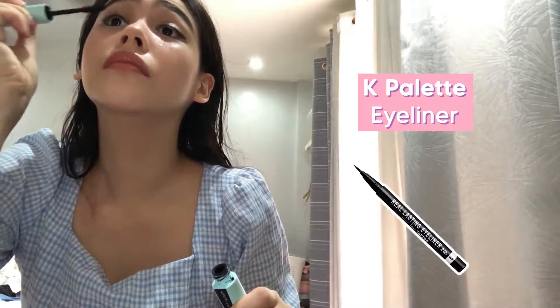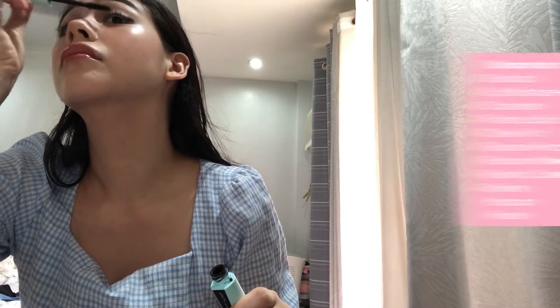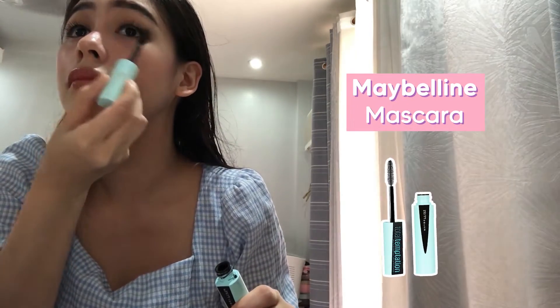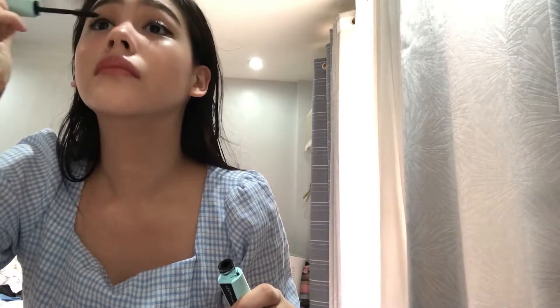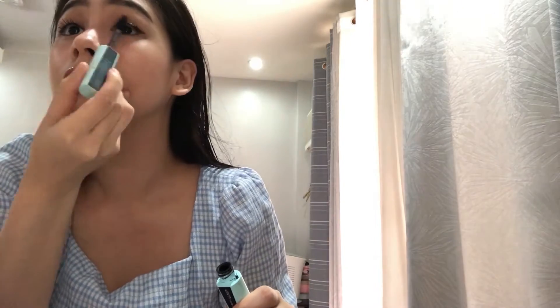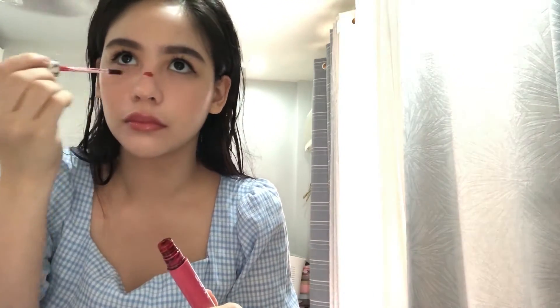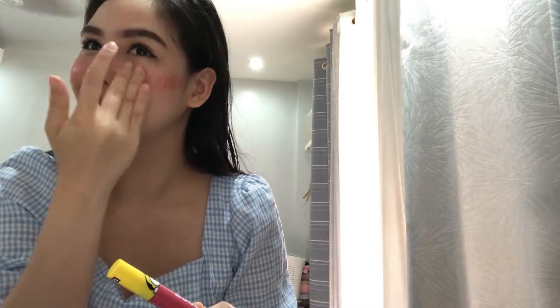I just applied eyeliner — I had to go close to the mirror for that. And now, mascara. This one is from Maybelline, one of my favorite mascaras, because it really opens up my eyes and at the same time it smells good — I don't know why. After applying eyeliner, I put on mascara. And because cheek tint is life, I'll add some more. It's still not enough!